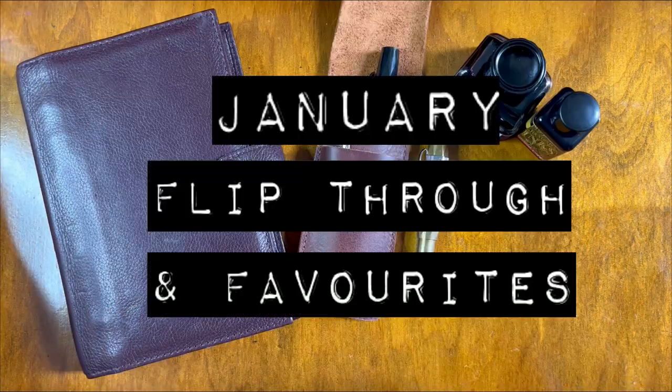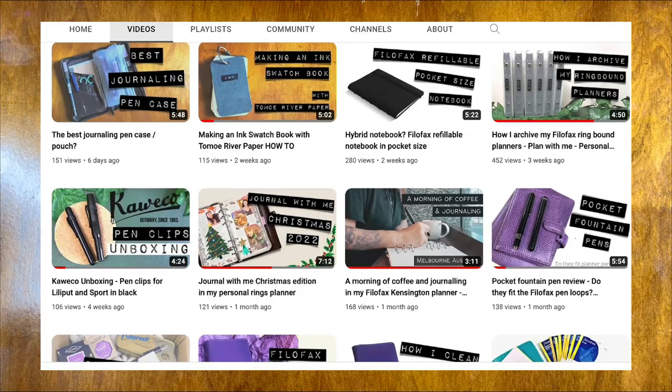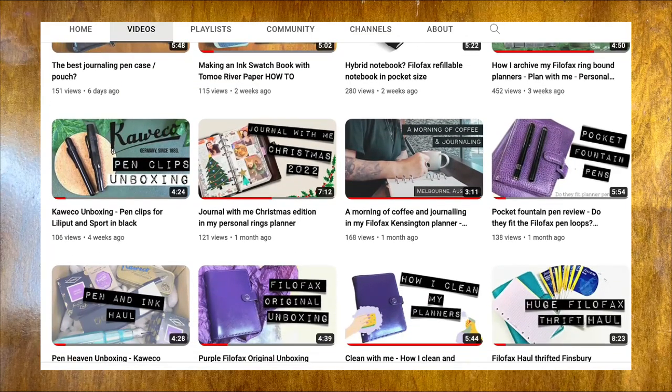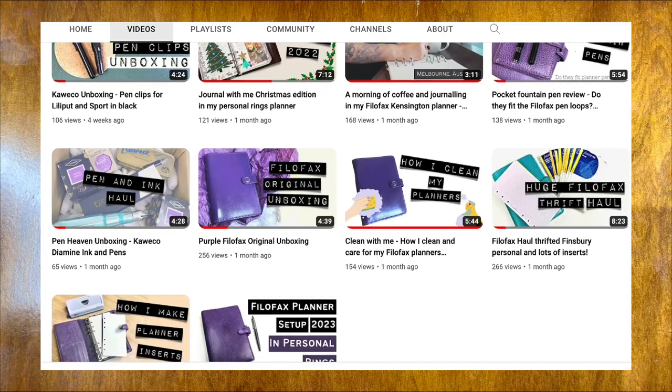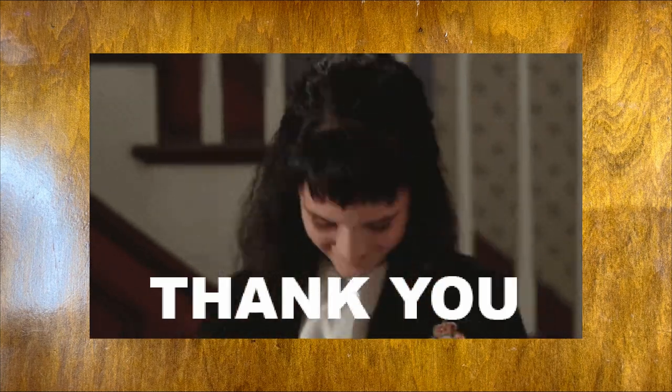Hello, welcome to my channel. This video is going to be a January 2023 flip through and talking about some of my faves for this month as well. My name is Sarah Jane and I create videos about stationery and journaling. So if that's something you're interested in, why not consider subscribing? If you're already a subscriber, thank you so much and welcome back.